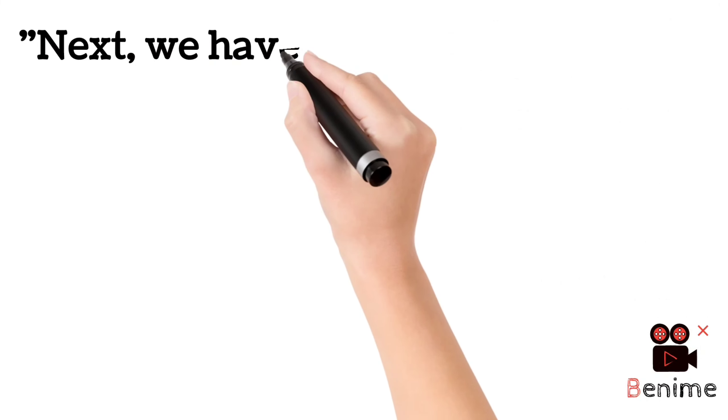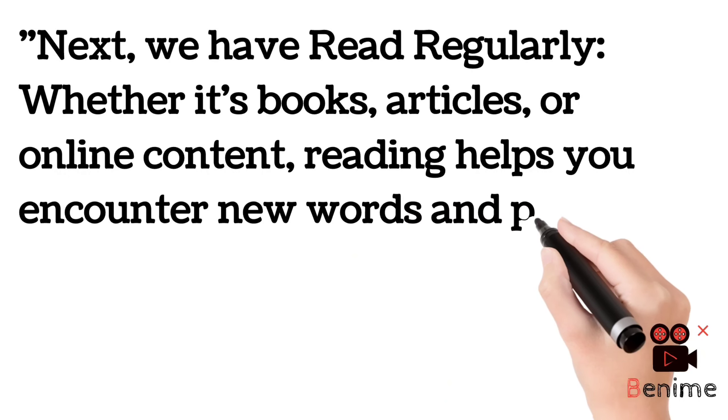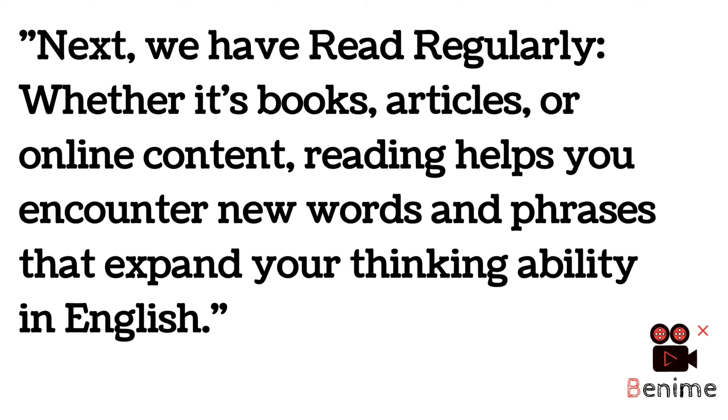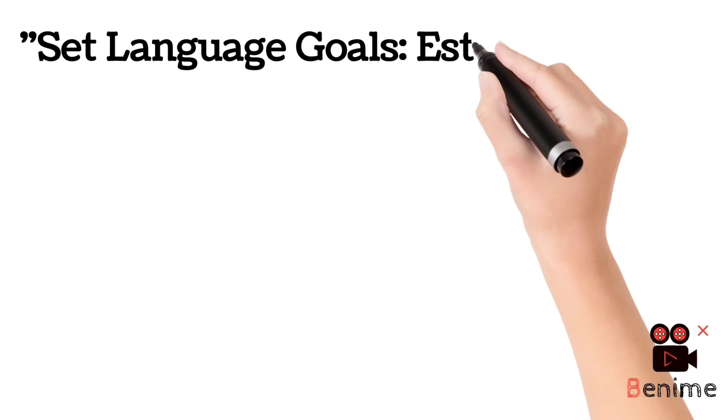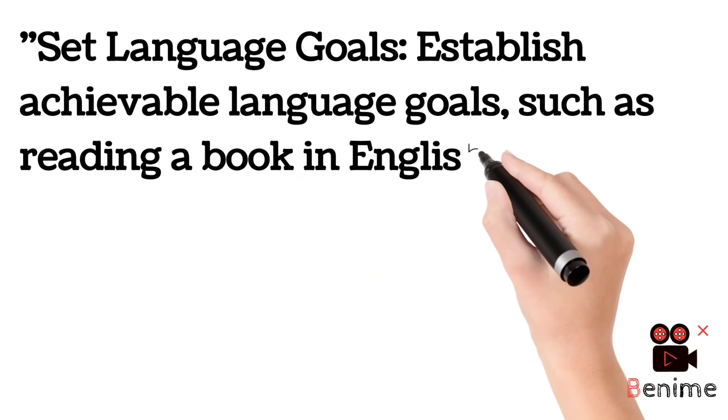Whether it's a book, article, or online content, reading helps you encounter new words and phrases. You must read regularly — if you don't, you are not going to improve. Reading books and articles will expand your thinking ability in English, and you will learn new things from them.